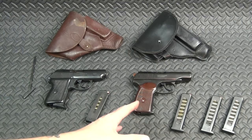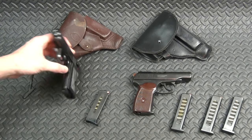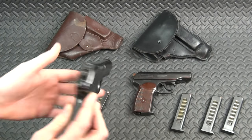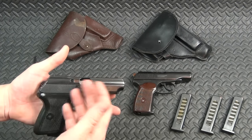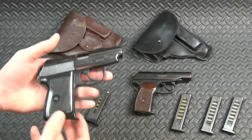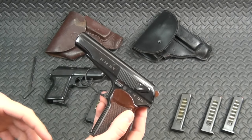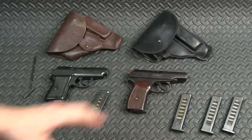Another difference is manipulating the gun. The P64 has no external slide stop, so if you want to hold the slide open — to check the chamber, clean something out without fully disassembling it — you can't do that unless you insert an empty magazine. Whereas on the Makarov you do have a slide stop, so you can hold the slide open whenever you need to.